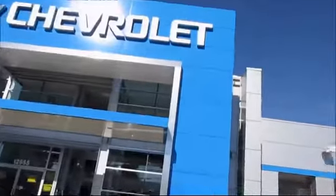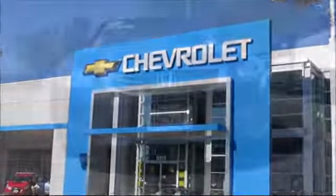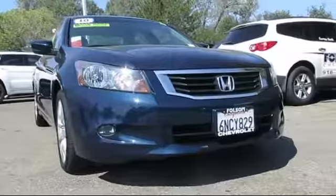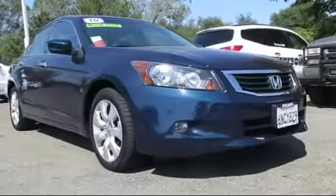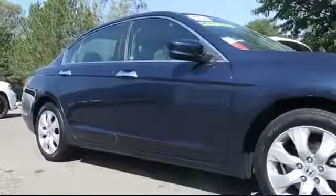When it comes to pre-owned cars, trucks, and SUVs, the best place to buy is here at Folsom Chevrolet. Here's another example of a great Folsom Chevy vehicle, and it comes equipped with keyless entry, alloy wheels, XM satellite radio, and steering wheel controls.